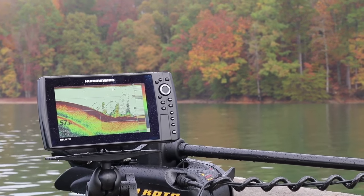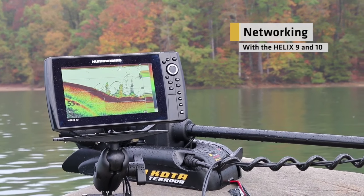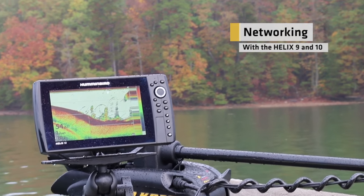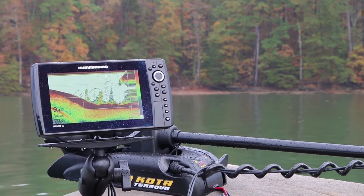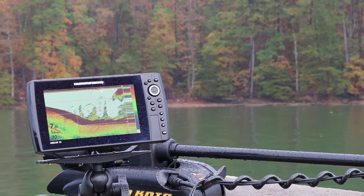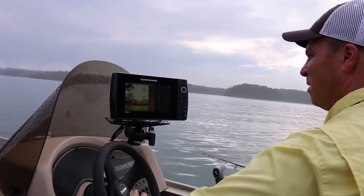One of the great differences about the Helix 9 and 10 from the Helix 7 and Helix 5 is that they're networkable — and that means they share data. Right now you can see I've got the Minn Kota stowed, it's not even in the water, but I'm getting sonar data from the transducer off the back of the boat. Look at that bait ball — that is huge. I can see that all the way in the front unit. I'm going to take a waypoint, marking that. There's the bait ball right over the tree. That's awesome.